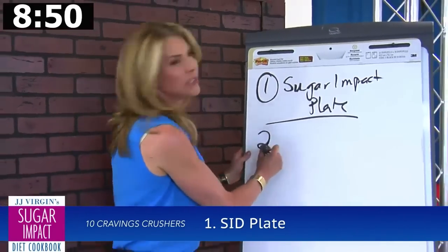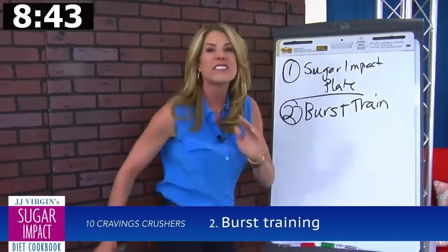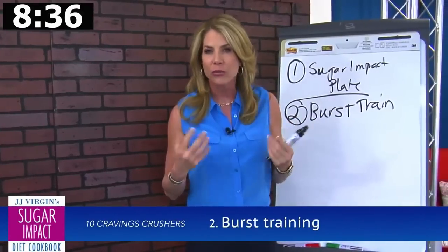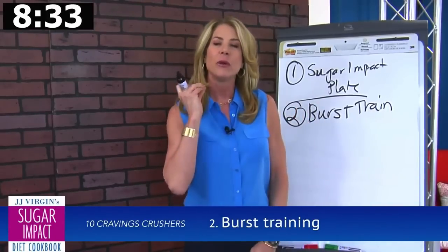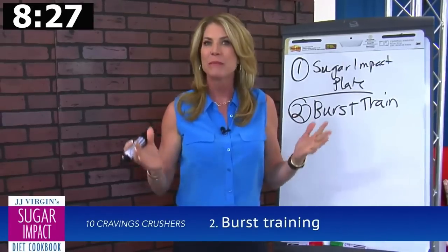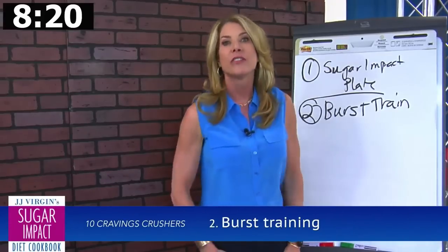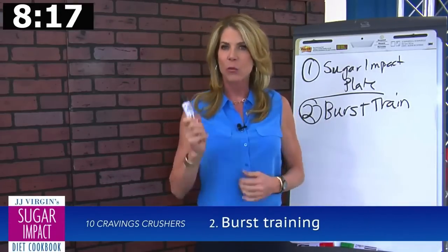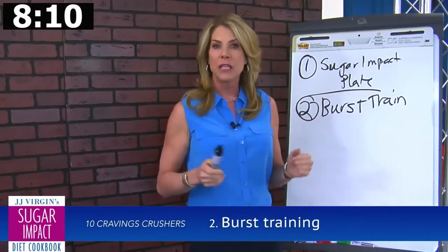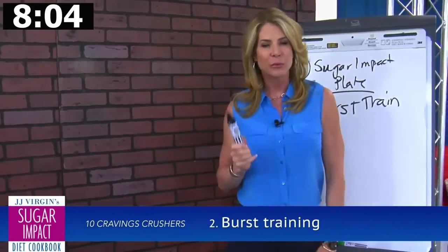Number two: we talked about HIIT training, or burst training. I like to say burst to blast fat. Here's what's cool about burst training — it's going to use up your fat-storing enzymes, but it also gives you a big endorphin response. So often we go for the sugar because we want that endorphin hit. Get the endorphin hit and blast the fat too by doing burst training. You go all out for 30 to 60 seconds and then recover for twice as long. Burst, blast fat, raise those endorphins.